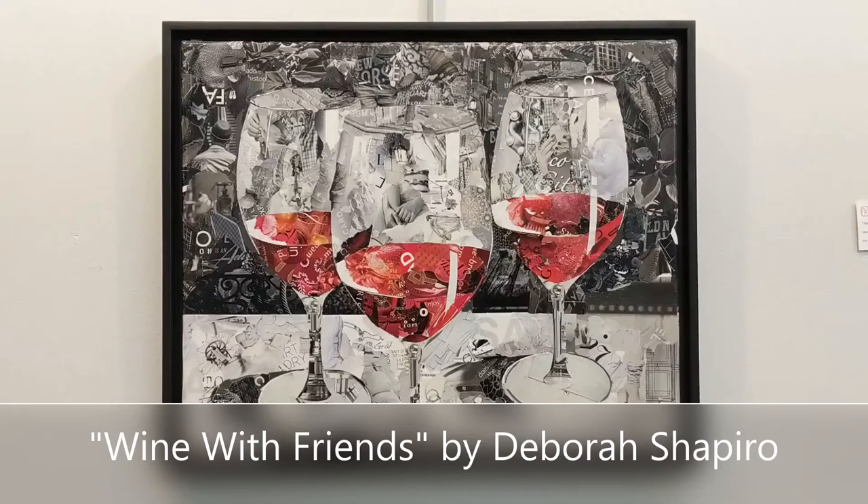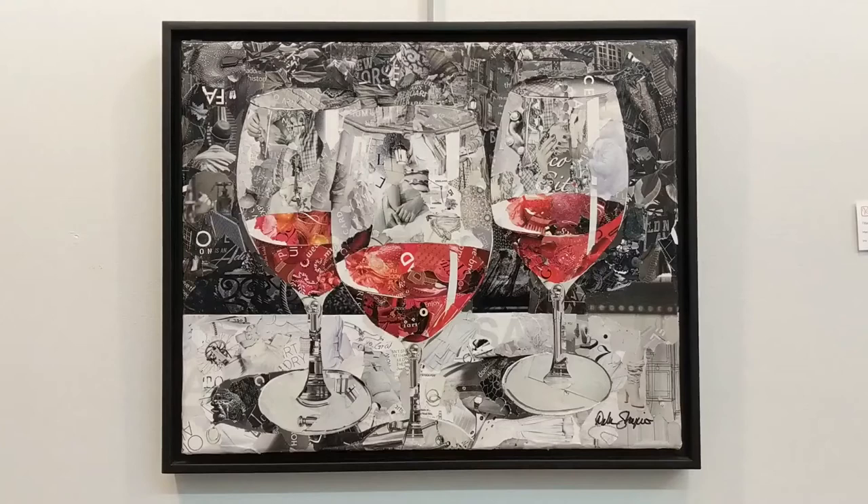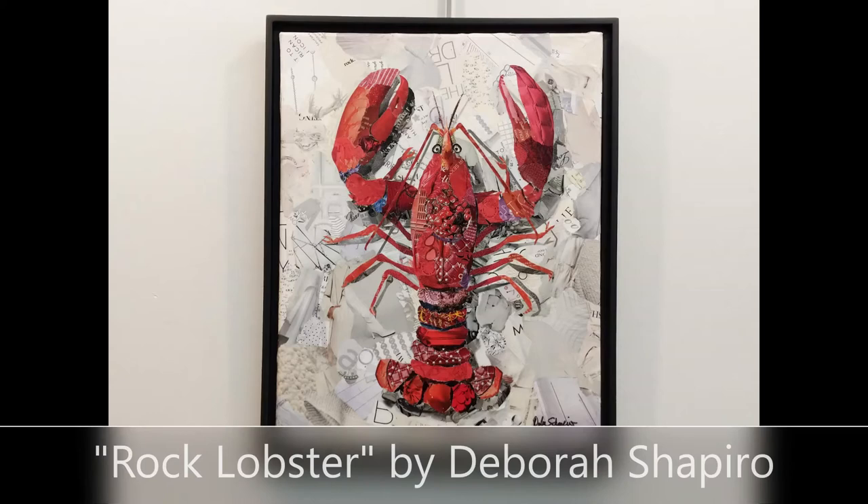Wine with Friends by artist Debra Shapiro is a collage made only with magazine images — Debra doesn't use any paint at all in her pictures. Because all of the pieces used in this artwork are cut from magazines, if you get up close and really look at this one, you'll see all kinds of wonderful things. There's lots of people and hands, and she says there's a pair of boots and a bathrobe. This one was inspired by getting together with her friends, having a glass or two of wine, and enjoying each other's company.